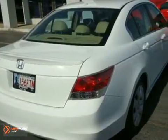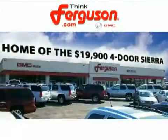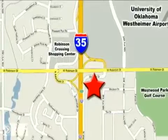Come in for a test drive. The deals won't get any better than they are every day at Ferguson Buick GMC, home of the 19.9 four-door Sierra. We're conveniently located on 535 and West Robinson Street in Norman, Oklahoma.